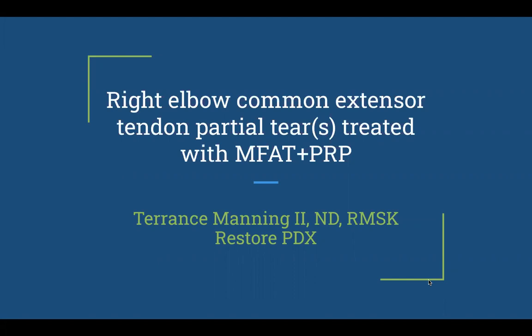Hi there, Dr. Terry Manning here from Restore PDX. I wanted to present a case of a great outcome that we've had recently. This case is a right elbow common extensor tendon partial tear, and we treated it with an adipose graft combined with PRP therapy, or platelet-rich plasma.